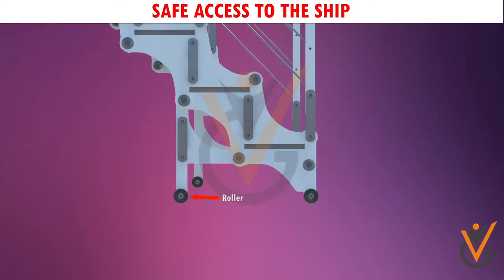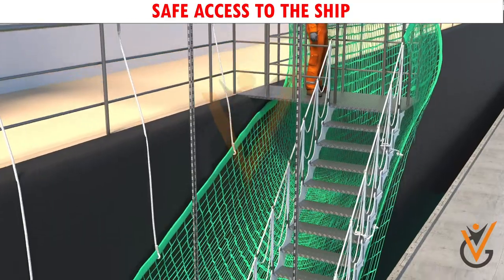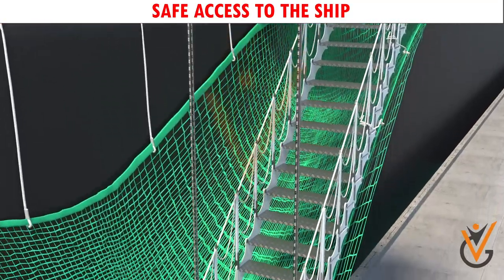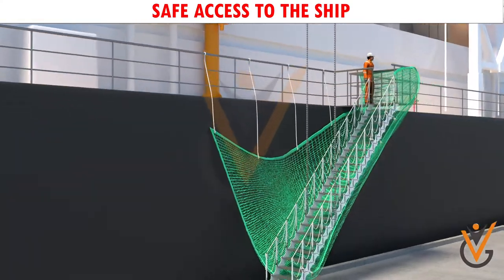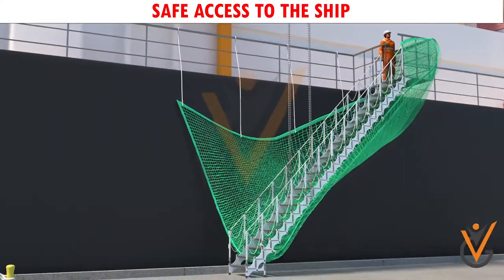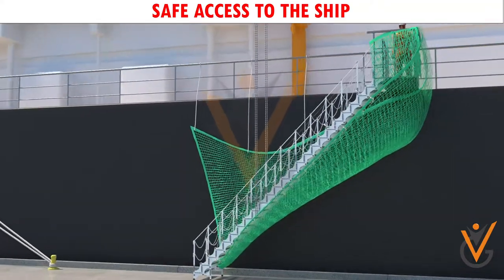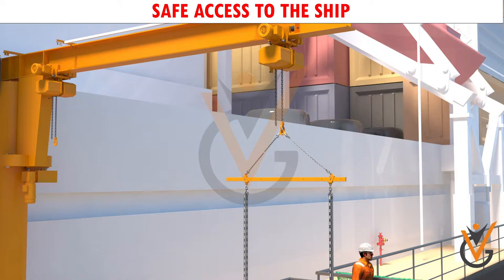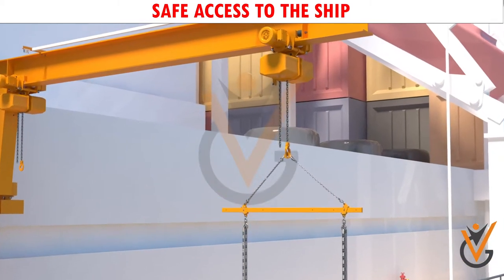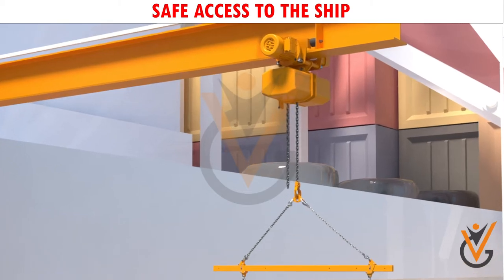The gangway roller should be in good condition. The gangway wire should be greased and inspected prior to every use. When hoisting the gangway from the jetty, the gangway should be held from the shore by a rope tied to the lower part of the gangway to prevent it from banging against the ship's side. The sheaves of the gangway should be checked regularly to ensure that the gangway wire does not slip out from the sheave.